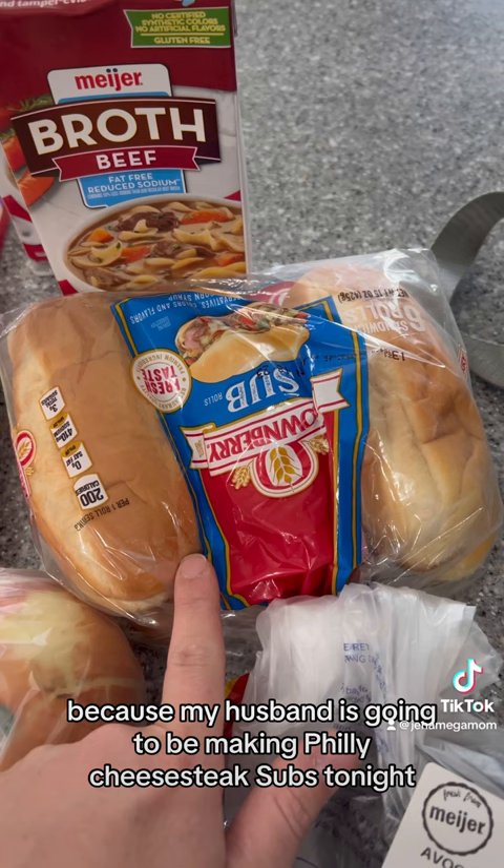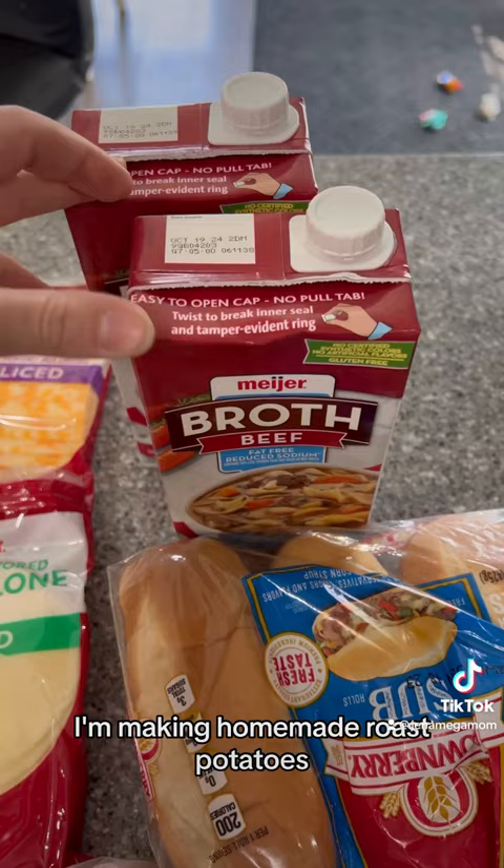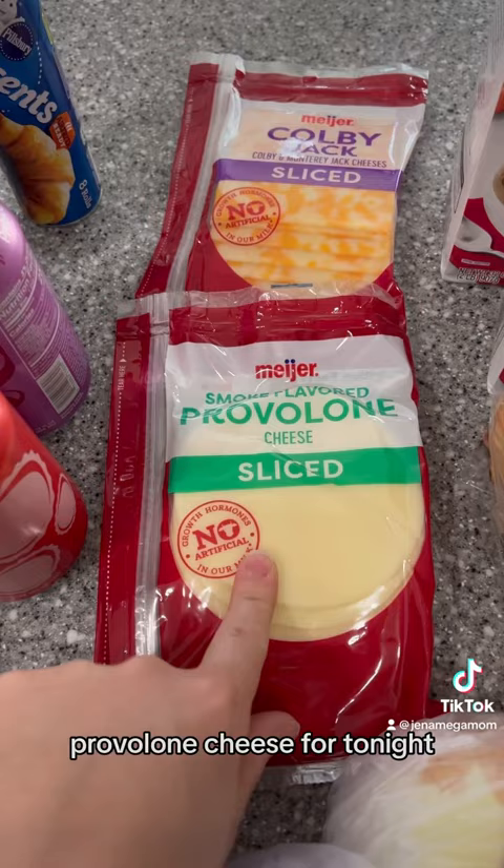Sub buns because my husband is going to be making Philly cheesesteak subs tonight. This is for a meal for tomorrow — I'm making homemade roast potatoes, carrots, and onions. So we needed beef broth. Provolone cheese for tonight.